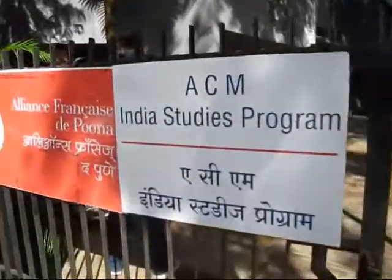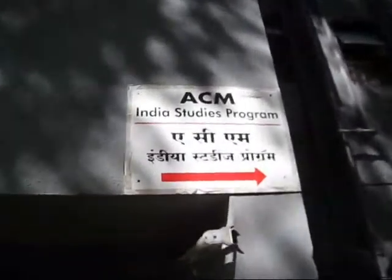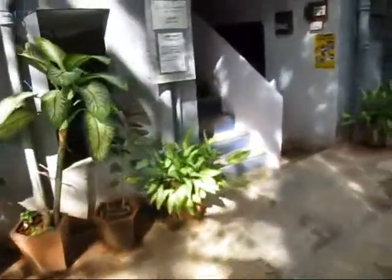This is a quick look at the ACM India office in Pune, located on a quiet side street of Patrakarnagar Road. In the Pune office we have classroom spaces for the classes that students take, as well as faculty and staff offices and a common area for students to spend time.